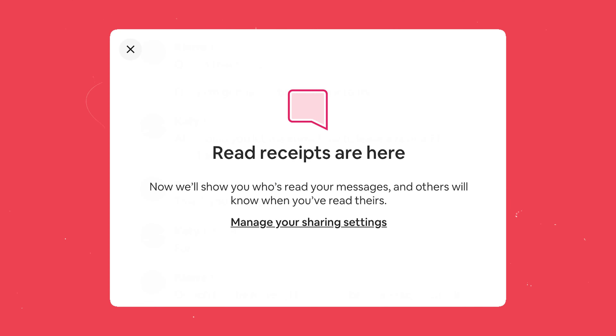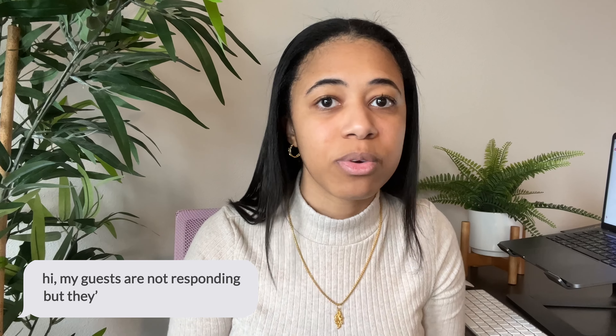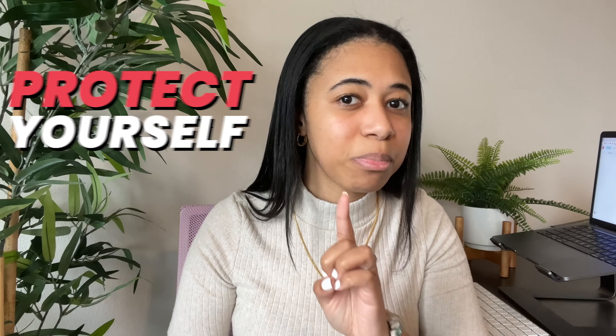Secret number four: Airbnb just released read receipts, and this is brand new. The reason I'm including it as a secret is because it could save you if you're not the type to reply to people immediately. It can also save you as a host if you're having a guest who's having a party or doing something you hope doesn't happen — if it shows they're reading your messages and nothing's happening, then you have room to reach out to Airbnb and say you're trying to reach your guests and they're not responding. Protect yourself.